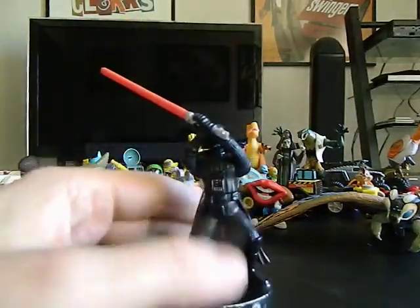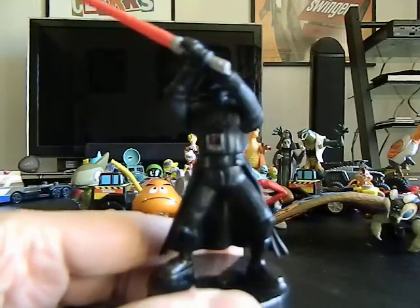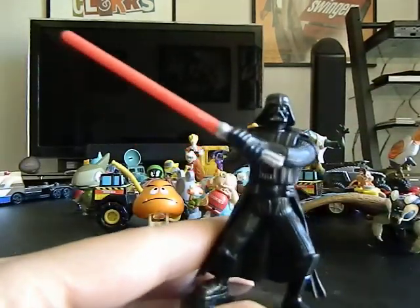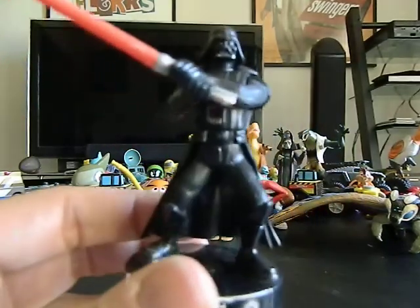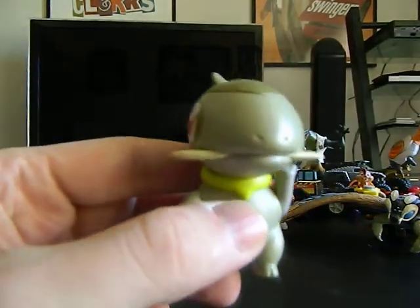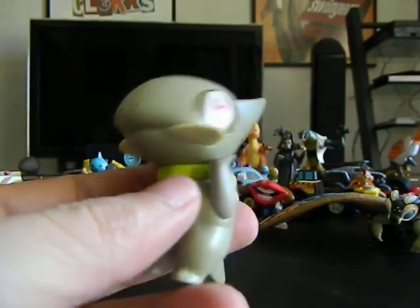This is a Star Wars Hero Clix — he is posable. If somebody wants it, let me know. I've also got two of these Pokemon figures, so this is my extra one. If anybody wants this Pokemon, let me know.